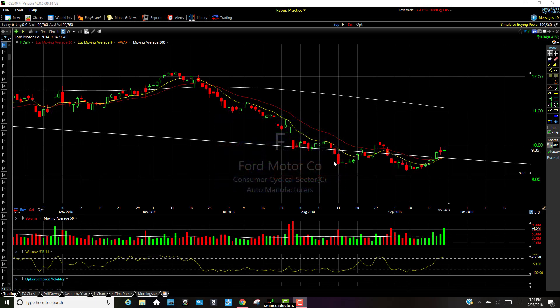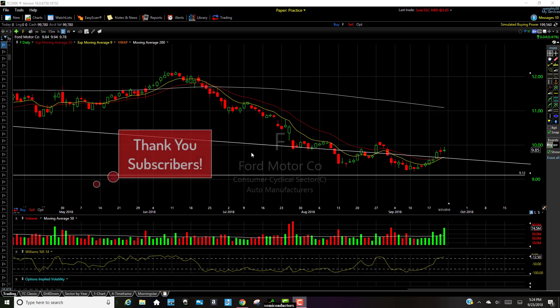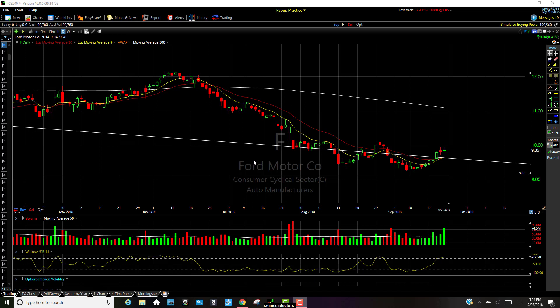What's up traders? Welcome to another C Spades trading video. As always, subscribers welcome. I appreciate the watch, and if it's your first time viewing, I do technical analysis videos on a variety of different stocks, and today we're looking at Ford.